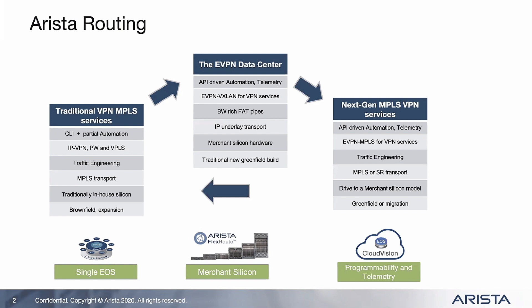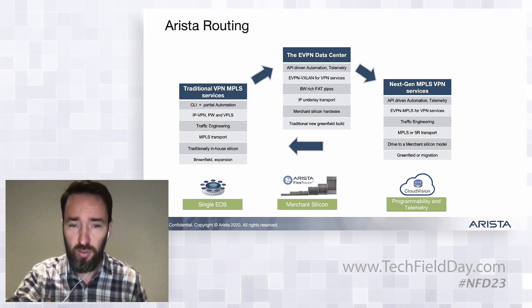Worth pointing out, as we talk about all these features, we're still talking about running them in the same operating system. We're still having all the benefits we talked about in terms of CloudVision and the telemetry and everything else.